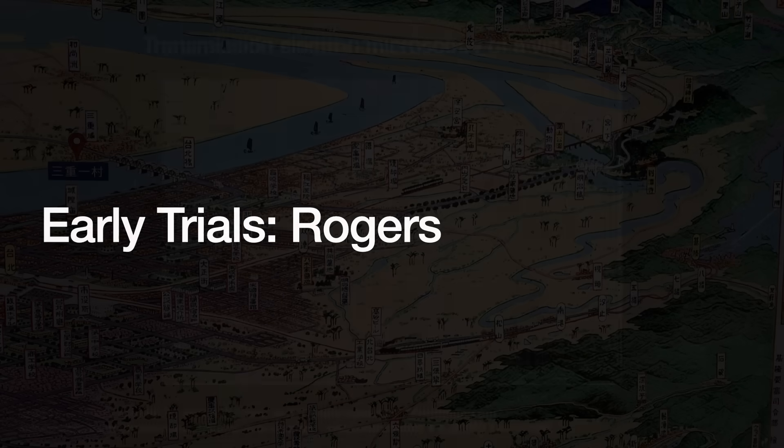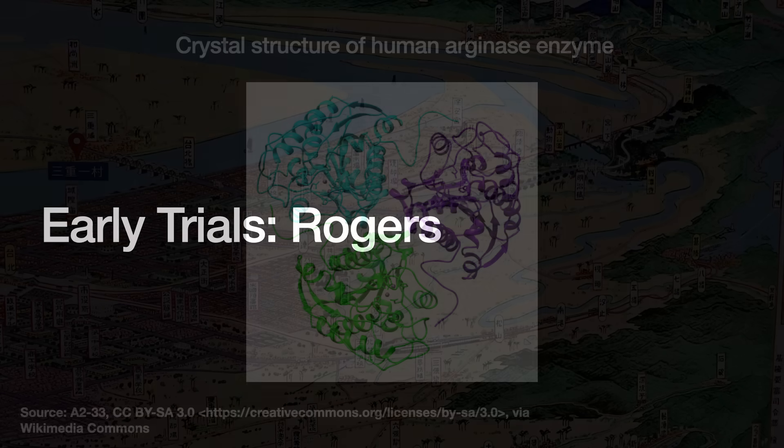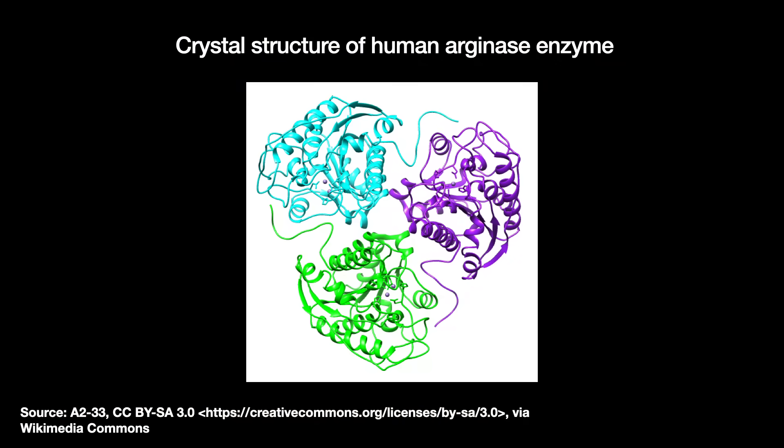The first human trials with gene viral therapies took place in the mid-1970s. Two girls in a West German village had been born with a serious and extremely rare genetic defect. Their bodies cannot produce an enzyme known as arginase, which breaks down a chemical called arginine. Too much arginine causes seizures and mental retardation.